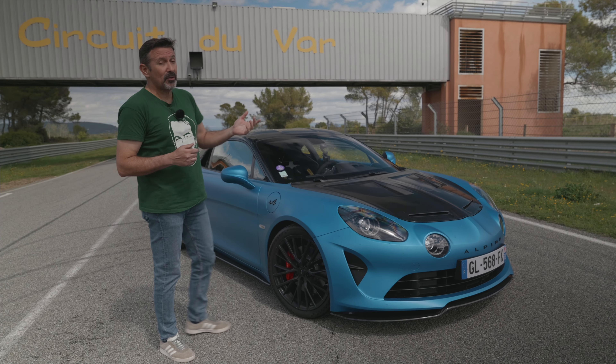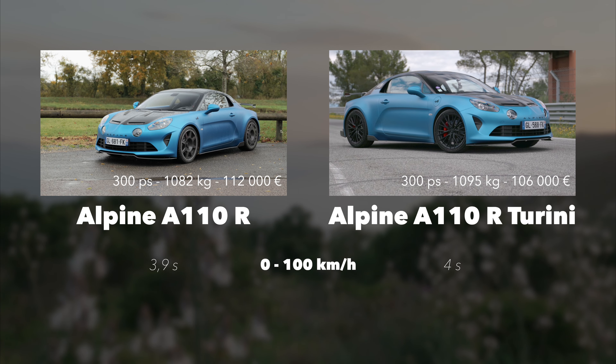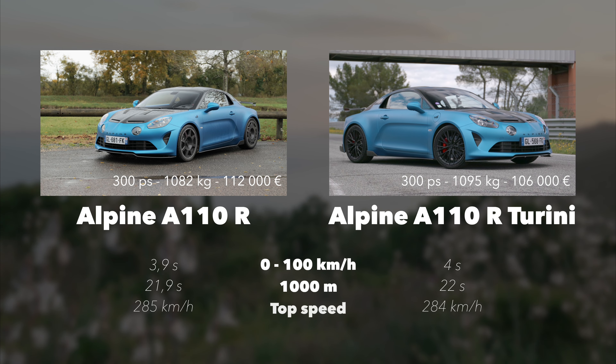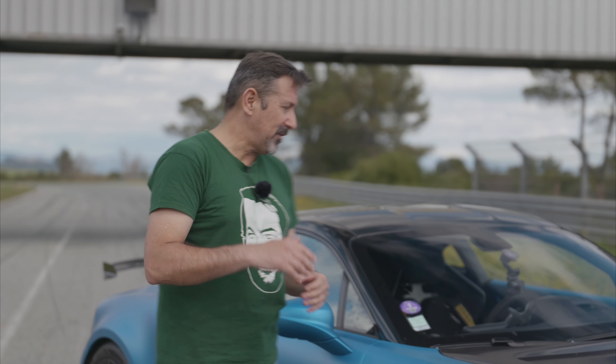On the performance side, there are some small changes. The 0 to 100 loses a tenth — from 3.9 seconds to 4 seconds on the Tourigny. For 1,000 meters it's the same thing: you go from 21.9 seconds to 22 seconds. And for top speed, 284 km/h instead of 285 km/h. It's anecdotal, I'm sure you'll agree.